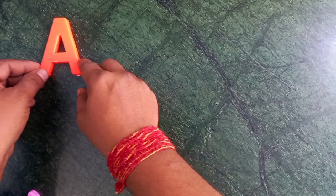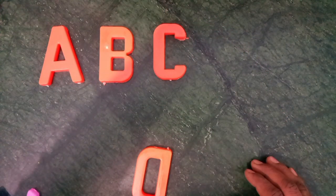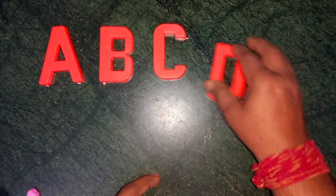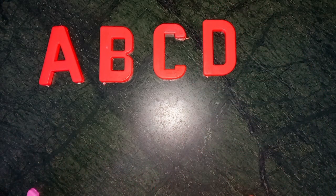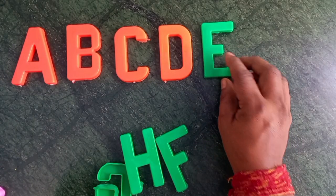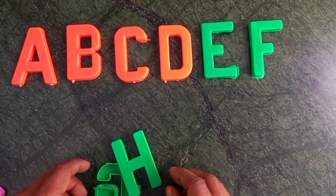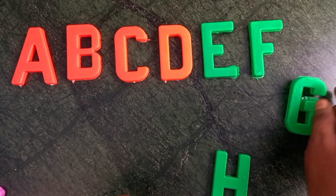A for apple. A for apple. B for ball. C for cat. D for dog. E for elephant. F for fish. G for grapes.